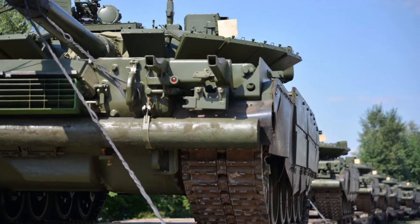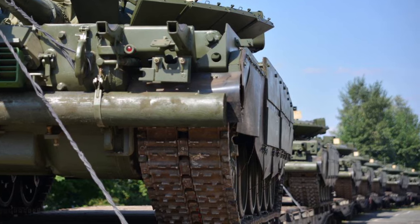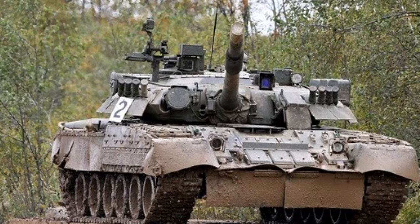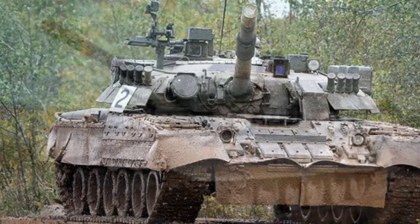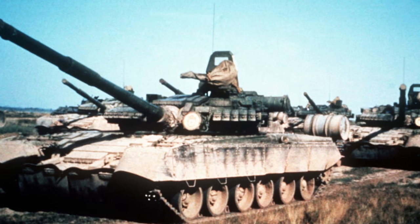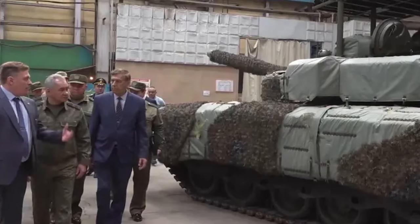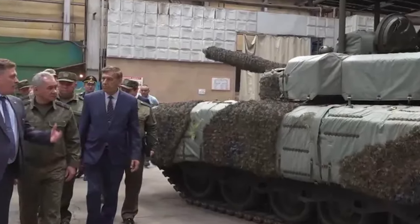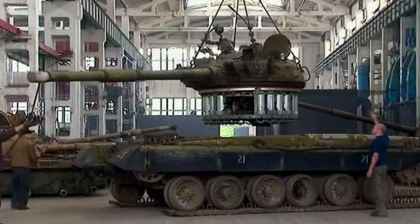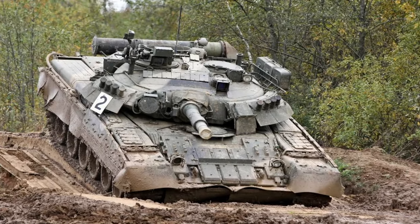With the same power as a diesel engine, a gas turbine engine has less weight, is more reliable, less noisy, and starts better at low temperatures. Since the appearance of the first T-80 tanks in 1976, they were equipped with GTD-1000T engines with a power of 1,000 horsepower. From 1980 to 1986, modifications of the GTD-1000TF engines were produced for the T-80B and T-80BV tanks with a power of 1,100 horsepower. Since 1986, the GTD-1250 engines with a power of 1,250 horsepower went into production.